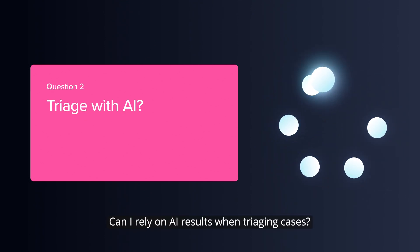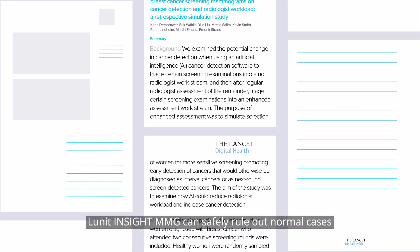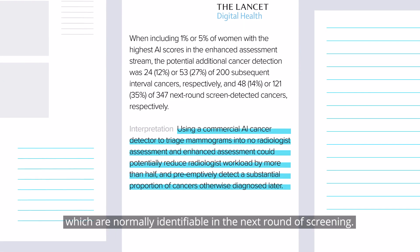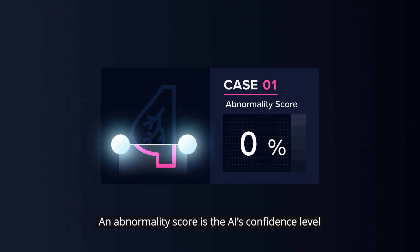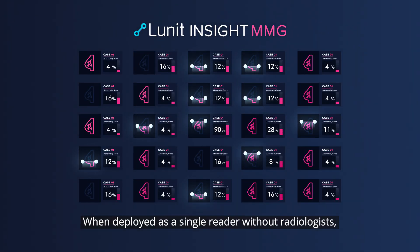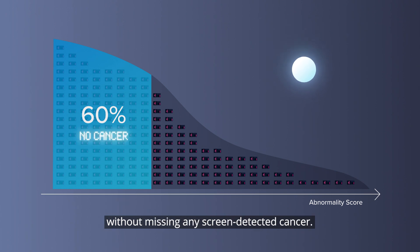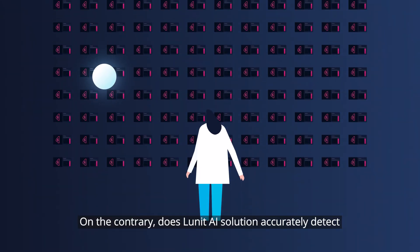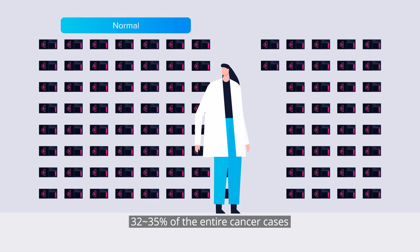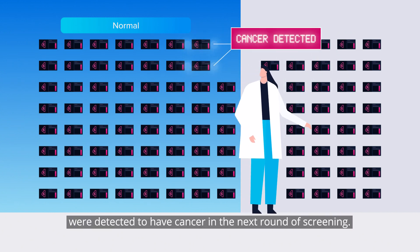Question 2: Can I rely on AI results when triaging cases? Yes. According to the study published in The Lancet Digital Health, Lunit Insight MMG can safely rule out normal cases without missing any breast cancers and detect more cancers which are normally identifiable in the next round of screening. An abnormality score is the AI's confidence level on the existence of detected breast cancer. When deployed as a single reader without radiologists, Lunit Insight MMG successfully triaged cases with low 60% of abnormality scores without missing any screen-detected cancer. On the contrary, does Lunit AI Solution accurately detect more breast cancers on mammograms with high abnormality scores? 32-35% of the entire cancer cases that were diagnosed negative by radiologists, but had the top 2-5% of AI scores, were detected to have cancer in the next round of screening.